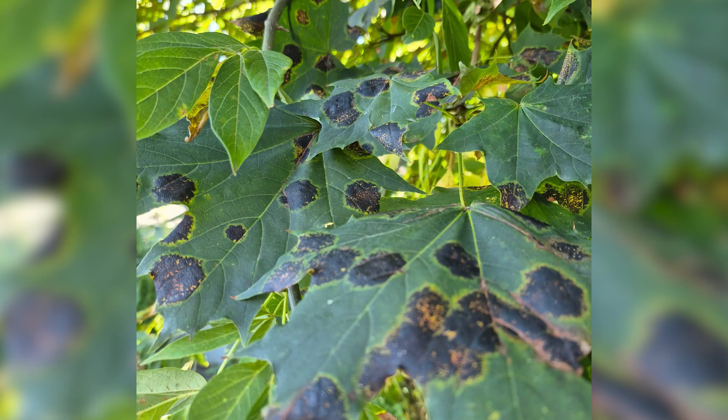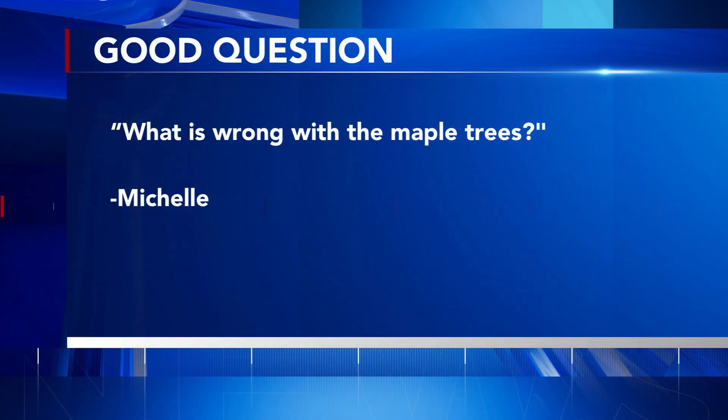Michelle sent us this photo asking, what is wrong with the maple trees? I asked Mark Quinn about this. He's the superintendent of horticulture for Monroe County.